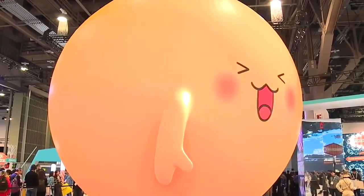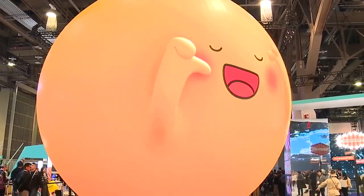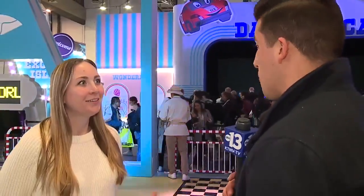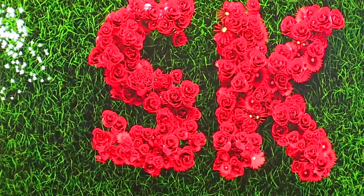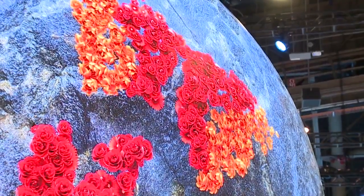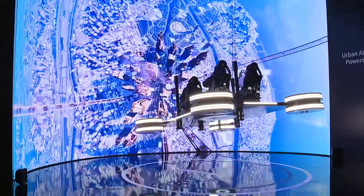CES is known for bringing in the sphere right inside. Welcome to the wonderful real center point of this in Las Vegas. The Las Vegas Sphere at CES, with SK Group, a South Korean company, in clean, smart and sustainable energy. The sphere is a showcase joined by other displays.